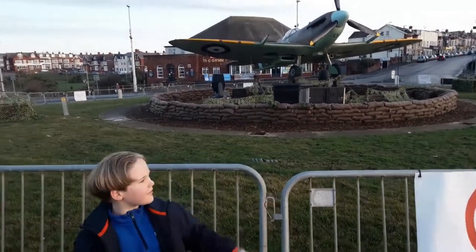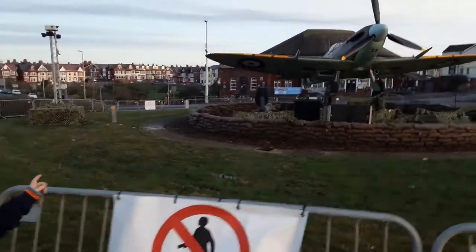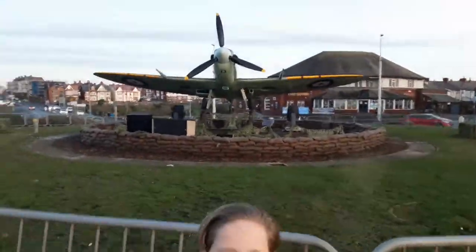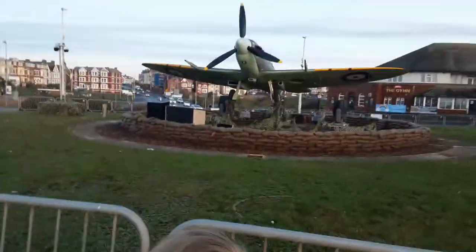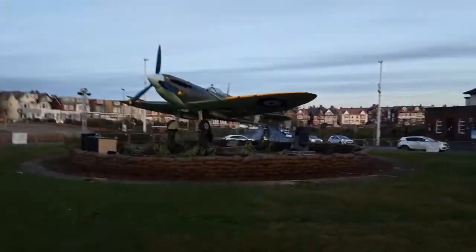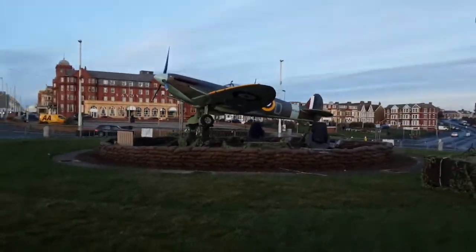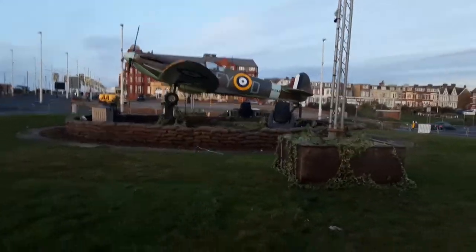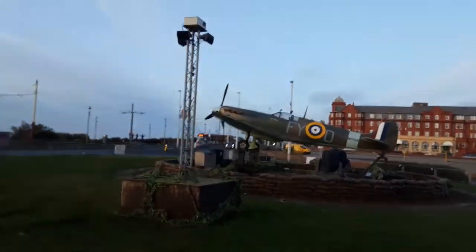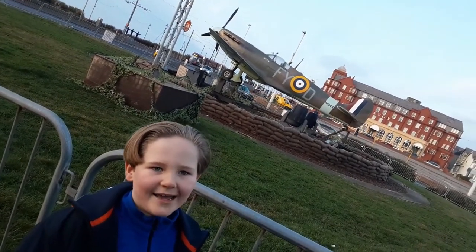Here we are in Blackpool and we found this display on a roundabout in the middle of Blackpool — a World War 2 Spitfire plane. Let's have a little walk around it so you can see it all. We wanted it to be in our vlog because we thought it would be really cool. It's got leaves all around it like it's actually camouflaged, like in World War 2 — pretend leaves. That's quite a cool thing to have as a display, isn't it? It's taken a lot of effort and probably a long time to build.